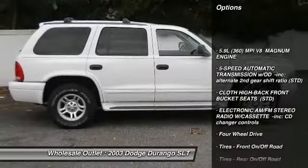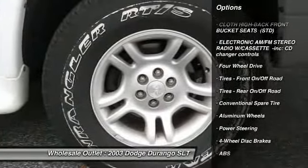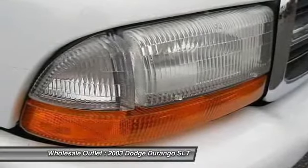Anti-lock braking system, adjustable steering wheel, power steering, driver airbag, keyless entry, four-wheel drive, aluminum wheels, four-wheel disc brakes, cruise control, floor mats.